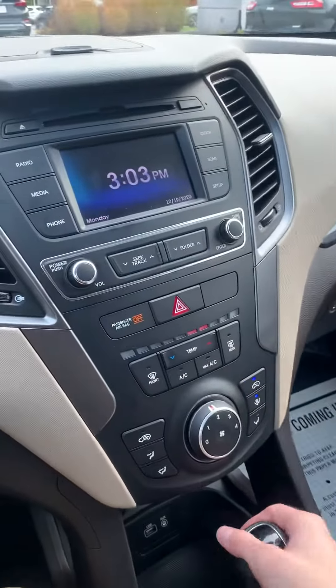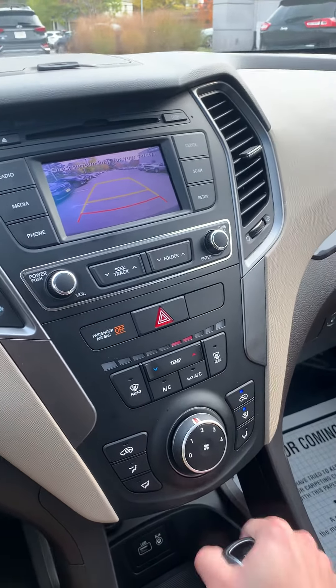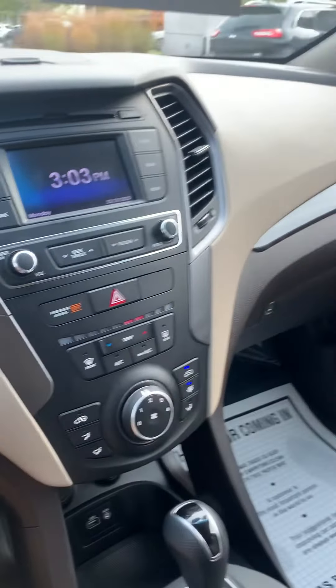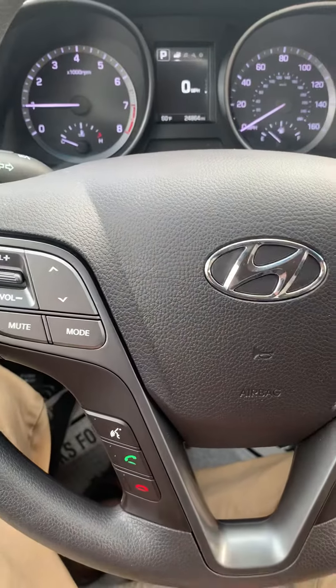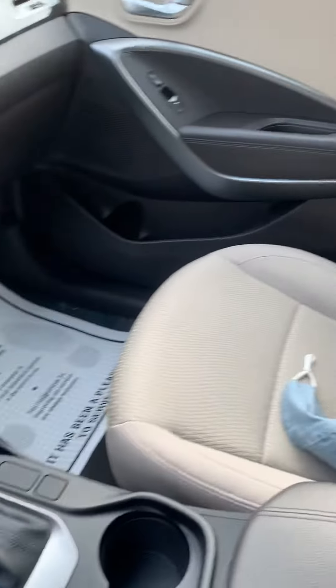Taking a look around the car here, nice entertainment screen with a built-in backup camera. Simple climate controls here. Steering wheel mounted controls where we can control all of our cruise and our audio and our calls as well as voice commands. Nice cloth seats throughout — no stains, tears, anything like that. This thing is in great shape.